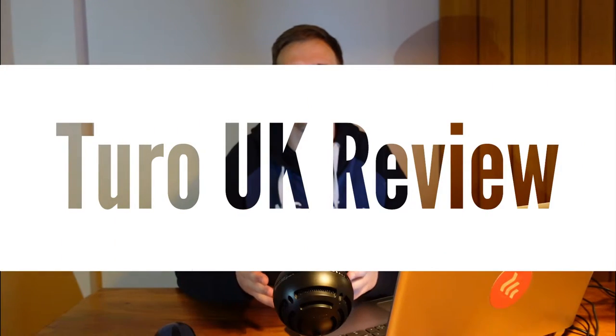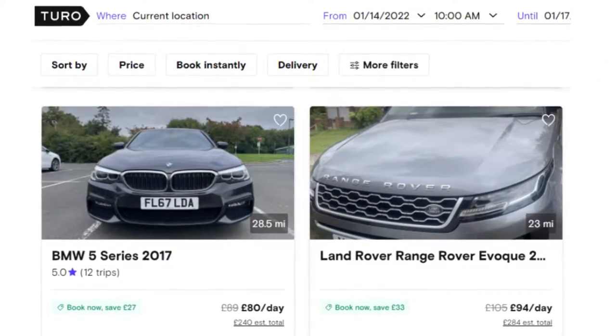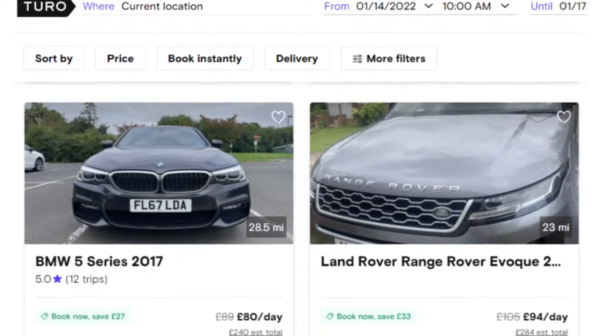Hey, Chris here. Welcome to this video, which is the Toro UK review. Basically, Toro UK is a platform where you can rent your car out simply when you're not using it and earn money from it, rather than it just sitting there in your driveway costing you money.